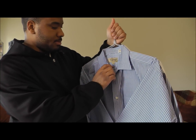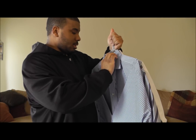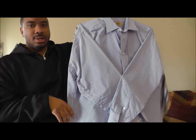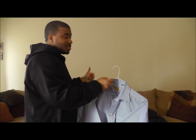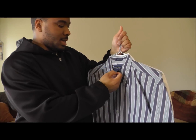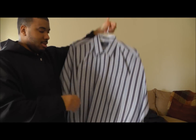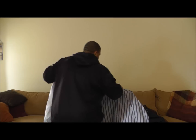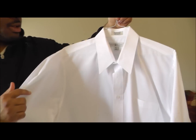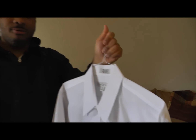Next is this shirt — another 17 inch neck and 35 inches in the chest. Sorry, let me get the size of it. I tried my best with the lighting. This one is just considered an extra large. Just another plain white shirt here — nothing fancy about it. It's extra large, which is a 17 inch neck and then 34-35 inch chest.